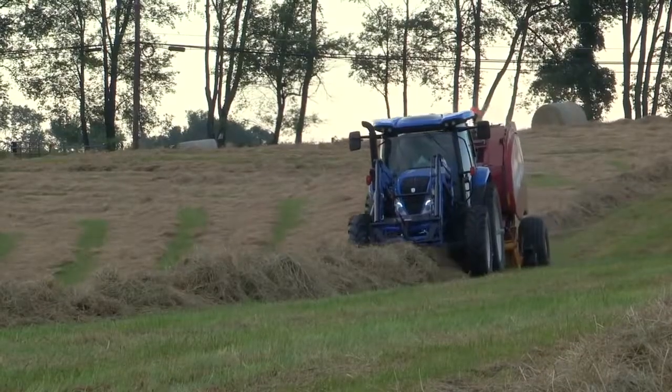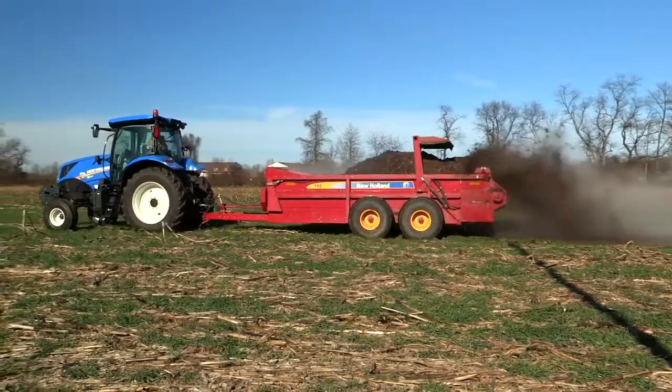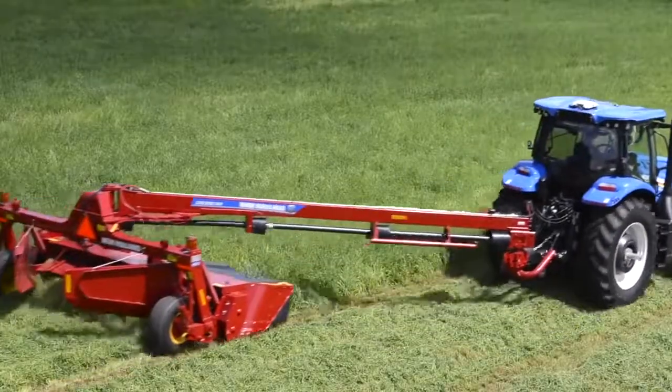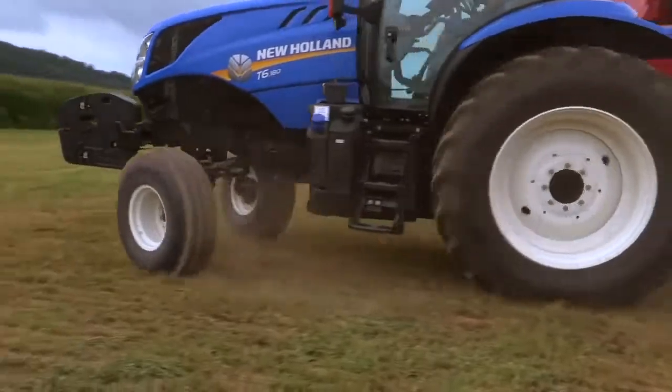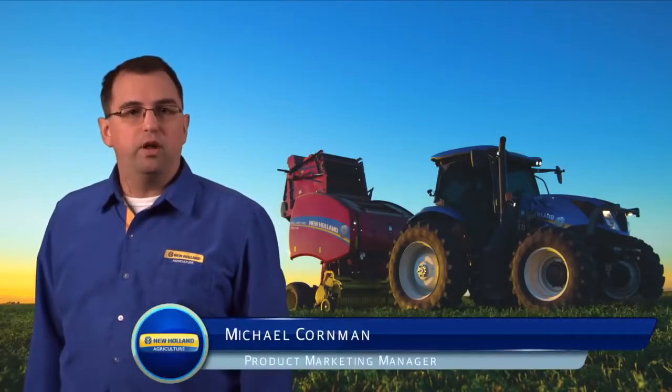The T6 Series tractors and New Holland Hay Tools are a perfect match. T6 Series all-purpose heavy-duty tractors are designed, styled, and equipped for a new world. They give you unmatched choice, comfort, visibility, and maneuverability with higher power and performance that you can feel. Learn more by visiting your local New Holland dealership. I'm Michael Corman with New Holland Agriculture. Thank you for watching.